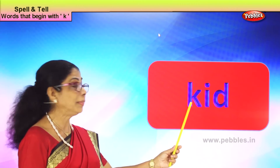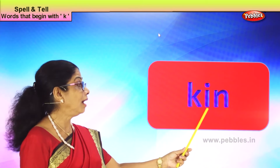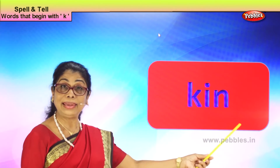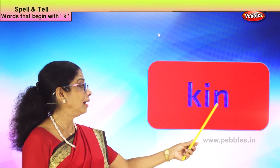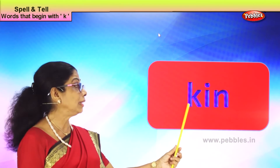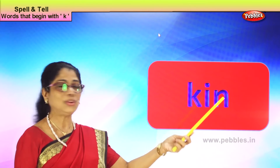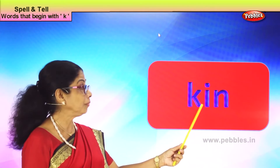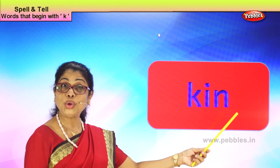Now let's take another new word with the letter K: K-I-N, kin. What word is this? Kin. Your relative, related to you by blood — you say that is my kin, he is related to me. Spell kin: K-I-N, kin. Good.